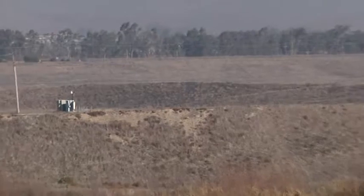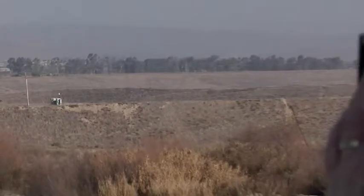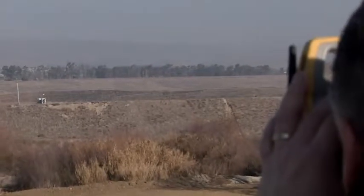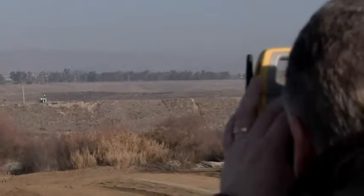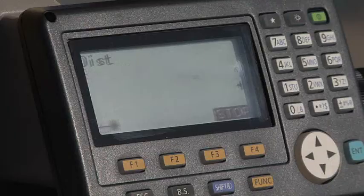Topcon has re-envisioned the Total Station with the most powerful and accurate reflectorless EDM available. Now shoot up to 500 meters reflectorless and get the result faster and more accurately than any other instrument.